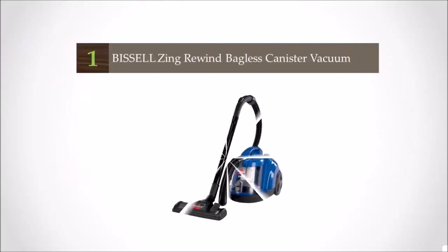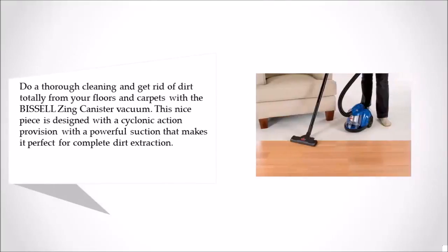And coming in at number 1 on our list: do a thorough cleaning and get rid of dirt totally from your floors and carpets with the Bissell canister vacuum. This piece is designed with a cyclonic action system and a powerful suction that makes it perfect for complete dirt extraction.